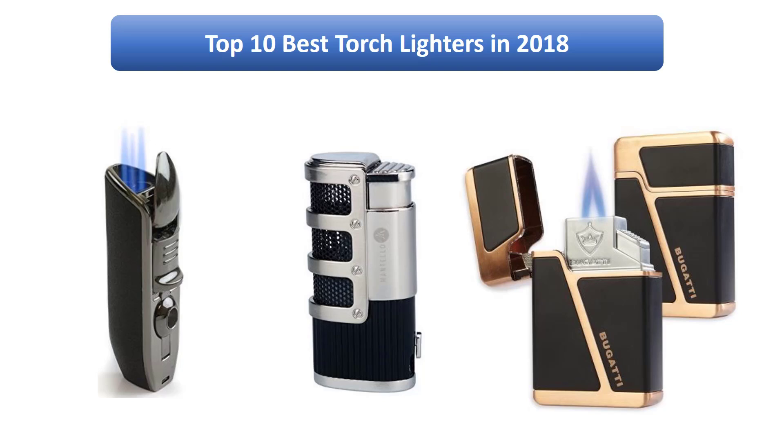Find the best torch lighters in 2018 at Amazon. We analyzed consumer reviews to find the top rated products. I am going to review the top 10 best torch lighters on the market in 2018.